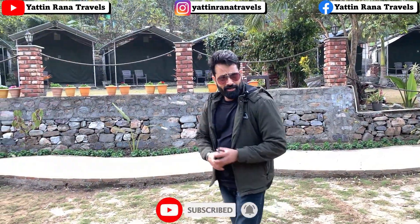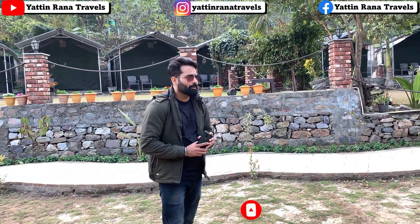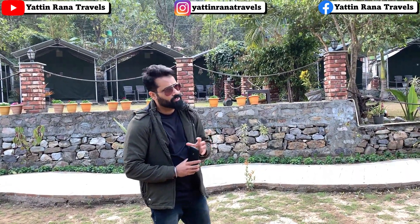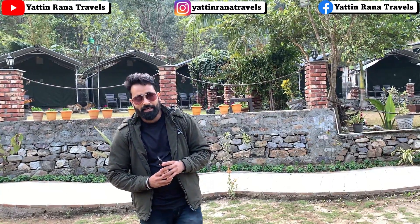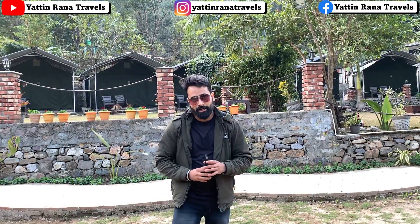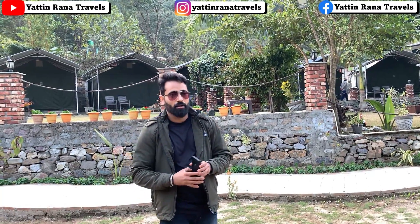If you want to talk about the price: for the cottage area it will be 3,500 per night per person, and if you take a camp it will be around 3,000 per person. That includes breakfast, lunch, dinner, and evening snacks. You will also get a bonfire here, but music is not allowed — though you can use a small speaker.